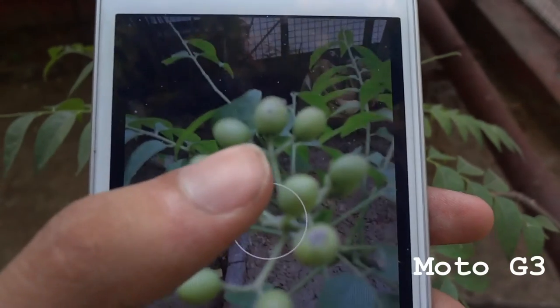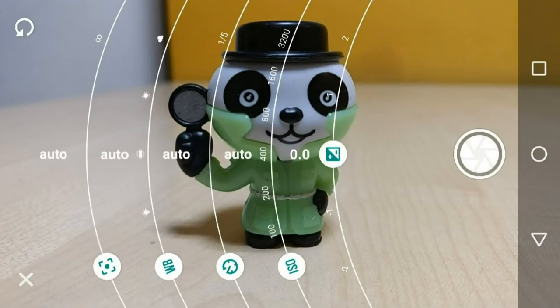The laser autofocus was a much needed improvement because I had a hard time focusing with the Moto G3. The software is still one of the drawbacks, and as early testing showed, it was having lag in taking photos. But that can be fixed with an update, which I hope comes soon.